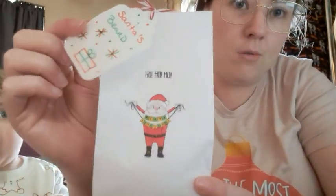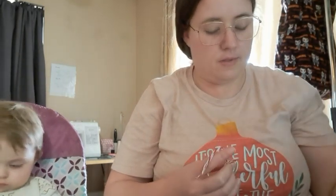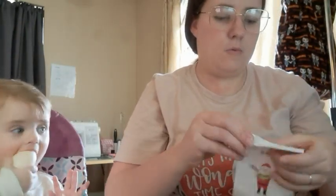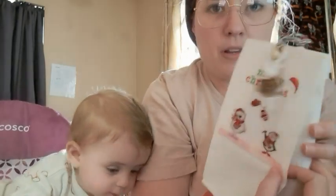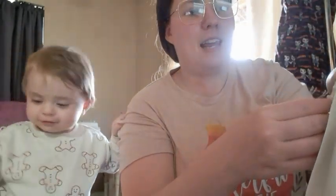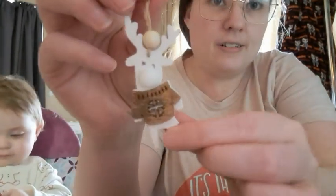So this one's yarn is Santa's beard, so I'm assuming it's white. Got a little dear, that's so cute.